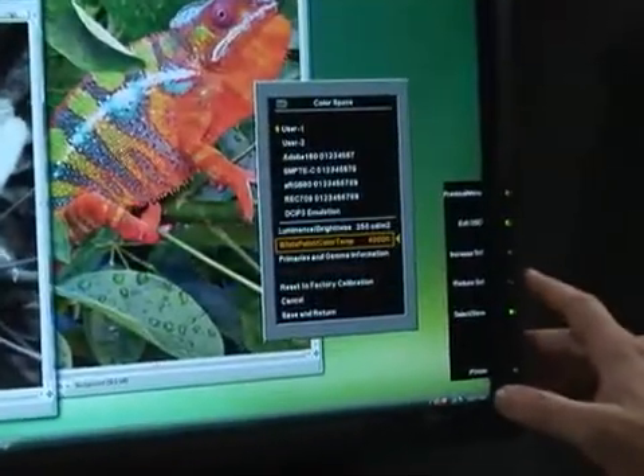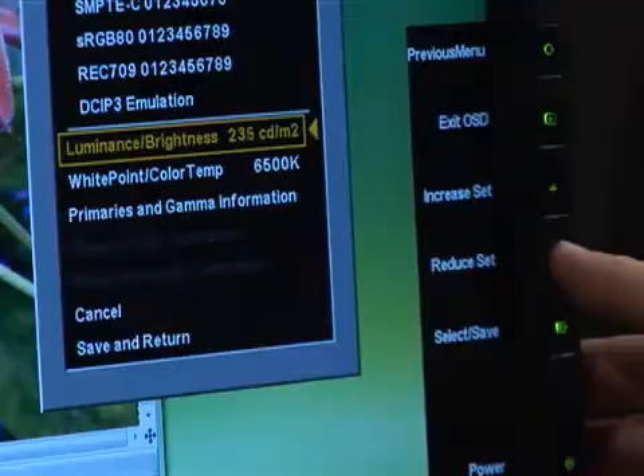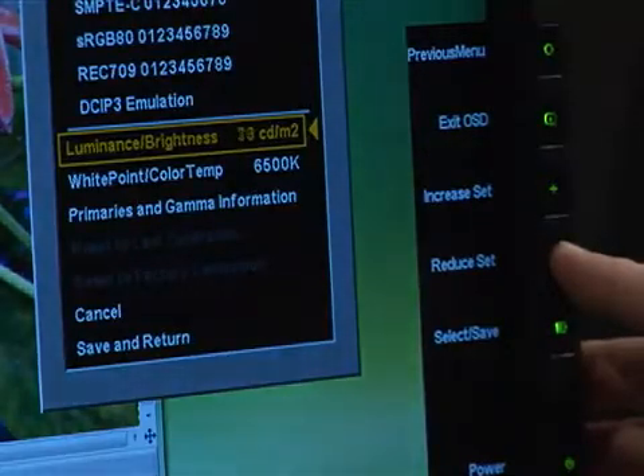The HP RGB LED backlight lets you set the white point where you want it, and the CRT-class black level, due to the industry-leading contrast ratio, allows you to finally replace your aging CRTs.